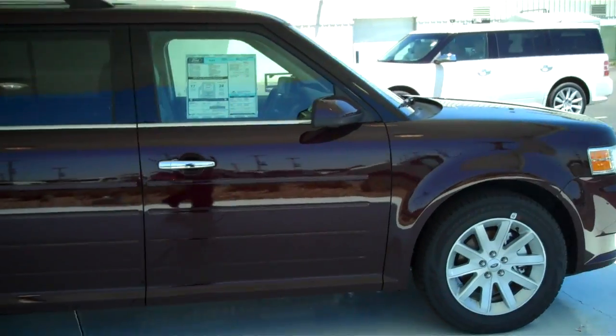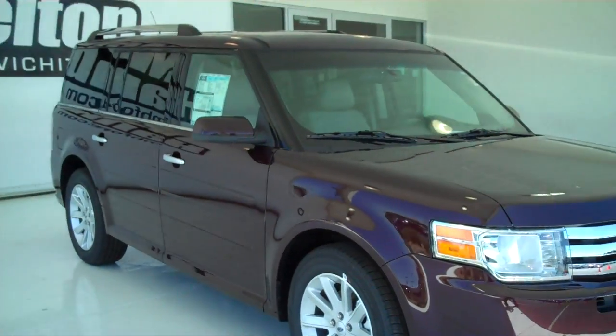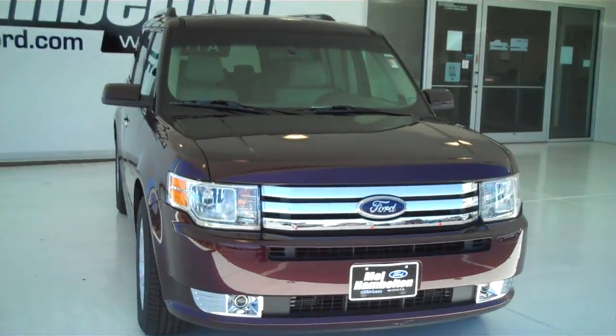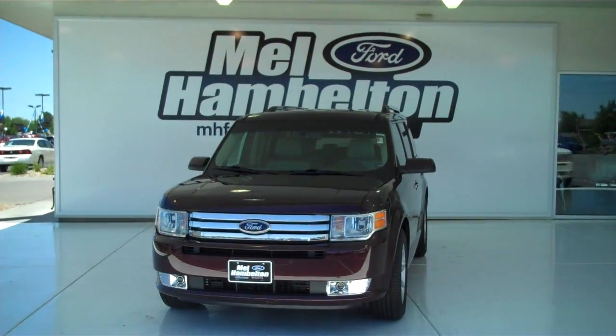You can see this one and many more at mhford.com. Or you can come out and see us in person at the corner of 119th Street and Kellogg. We hope to see you soon.